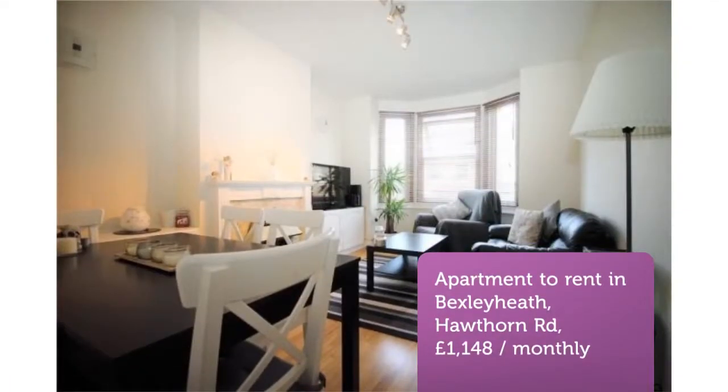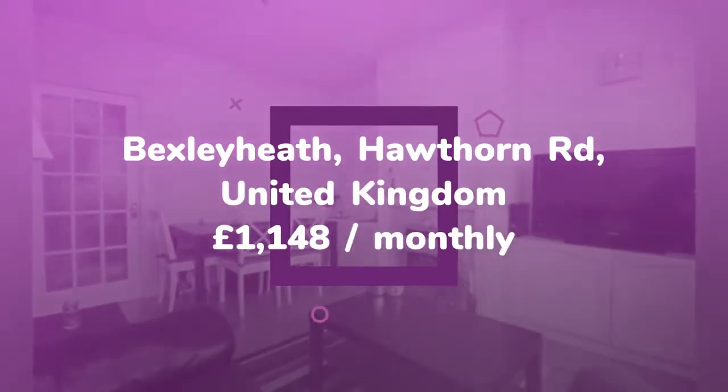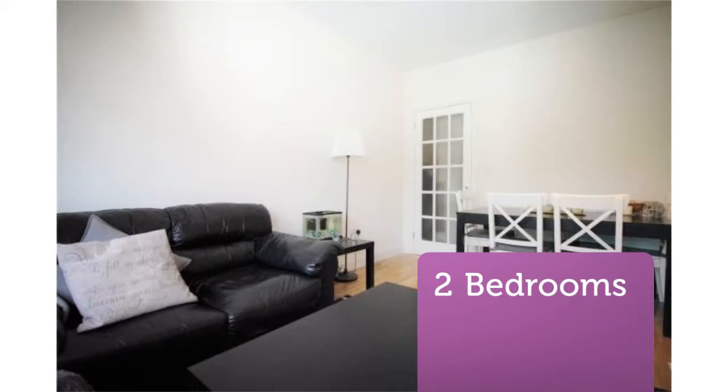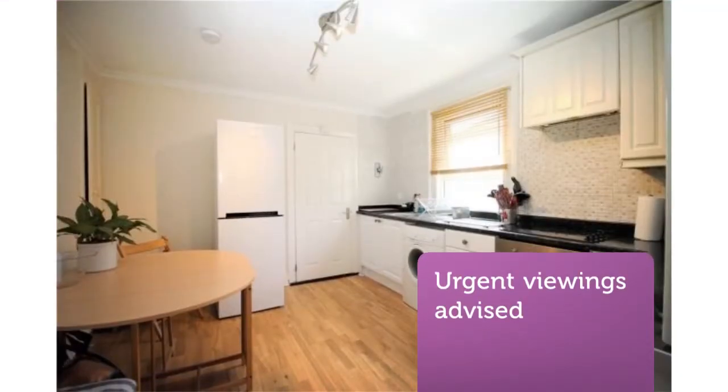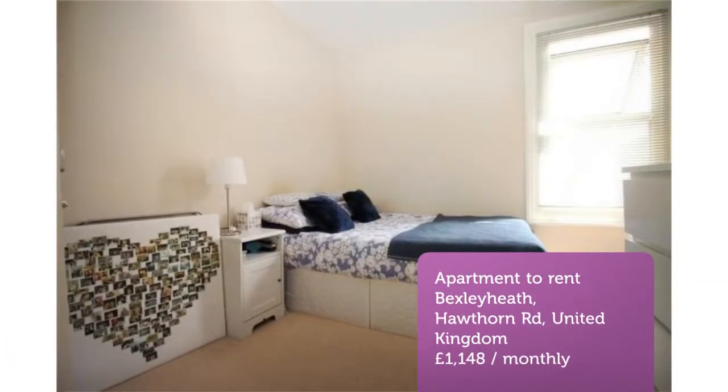Two-bedroom flat, Hawthorne Road, Bexley Heath, DA6. A spacious and bright two-bedroom first-floor maisonette with a conservatory and private rear garden. This property offers a good-sized living room slash dining room with laminate flooring and a fireplace, a spacious seat-in kitchen with a standalone fridge-freezer and washing machine.